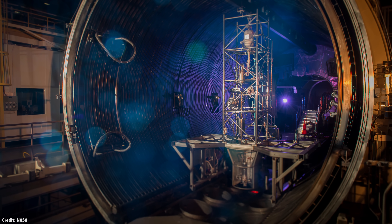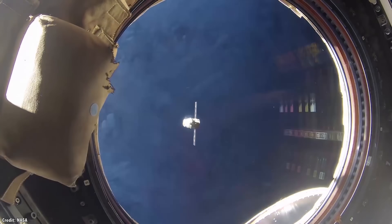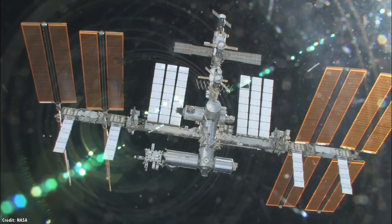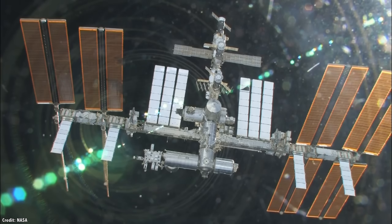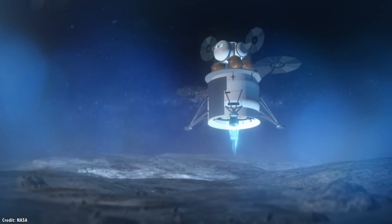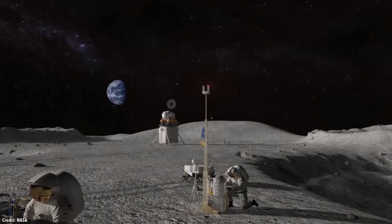And if the technology passes these tests, the next step will be for some of the crystals to fly to the International Space Station as part of the Materials International Space Station Experiment 13, with more testing over the next couple of years. If successful, this technology could be part of NASA's Artemis project to the Moon, providing power to the astronauts as they perform longer stays on the lunar surface.